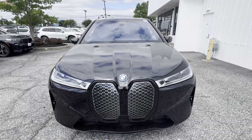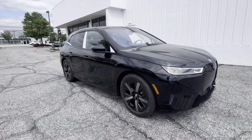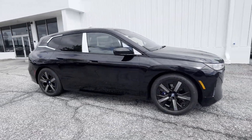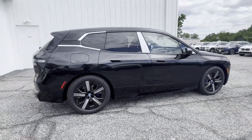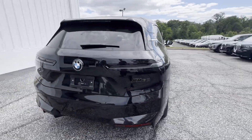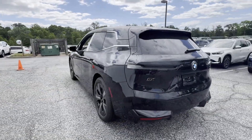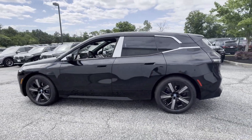2025 BMW iX. You'll also love how it combines comfort and convenience with its Lane Departure Warning, Blind Spot Monitor, Tinted Windows, Engine Immobilizer, Universal Garage Door Opener, Alarm System, Tire Pressure Monitor, Rear Reading Light, Trip Monitor, and Wheel Locks.